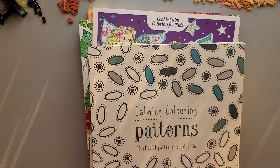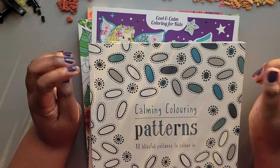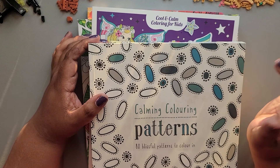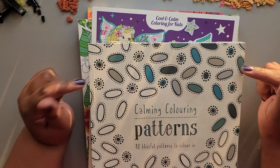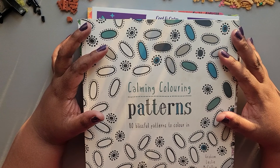Hey everyone, it's Danielle from Rosetta Vera. This is a book outlet haul — I had placed another order in January because they were having a couple of sales back-to-back. I picked up primarily coloring books and maybe one book about doodling. I'll put the book outlet referral code in the description if anybody's interested in getting a discount.